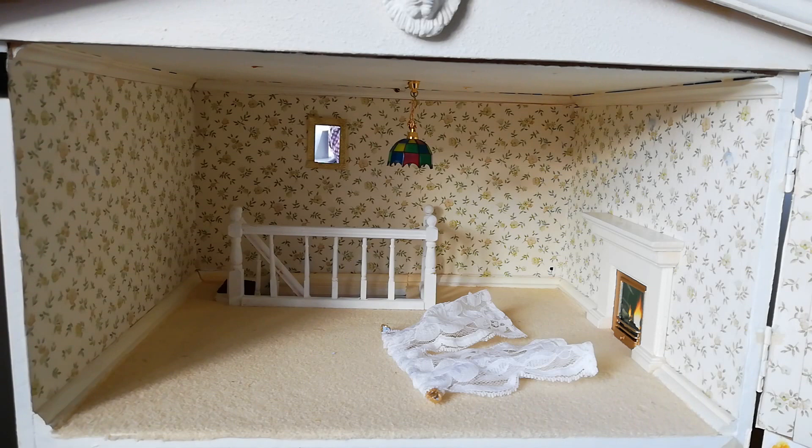Obviously the wallpaper is extremely faded and some of the other bits could do with a freshen up, but as I say it's mostly sound.